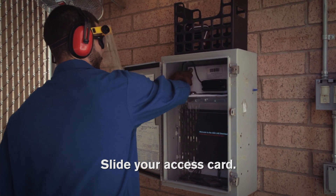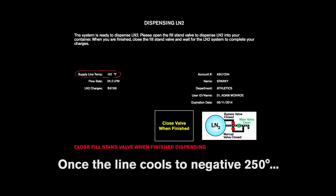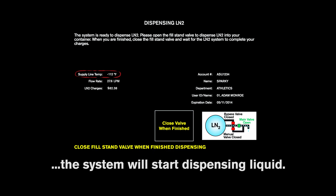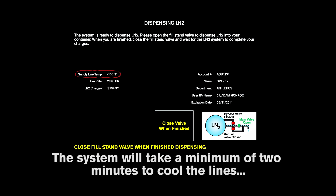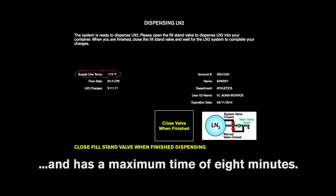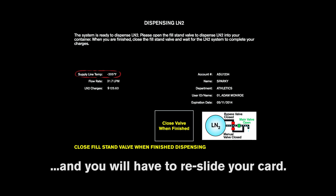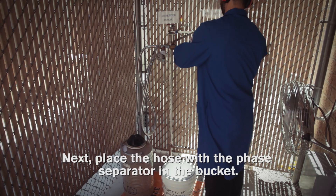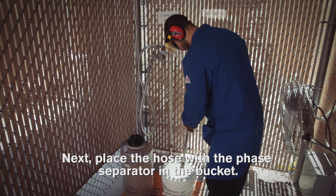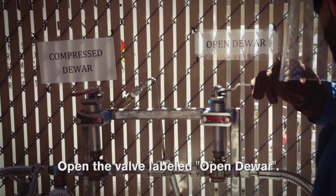Slide your access card. The display will show you the line temperature. Once the line cools to negative 250 degrees, the system will begin dispensing liquid. The system will take a minimum of two minutes to cool the lines and has a maximum time of eight minutes. Once the system has reached eight minutes, it will automatically shut down and you will need to re-slide your card. Next, place the hose with the phase separator in the bucket. Open the valve labeled 'open dewar.'